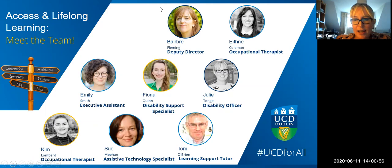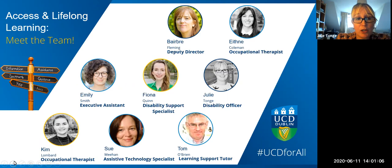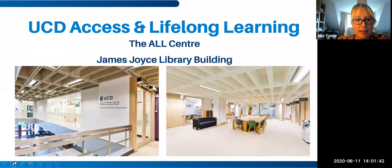Just before we start our session I'll introduce you to our team. We're part of the wider Access and Lifelong Learning team. I'm Julie Tong, the Disability Officer, and Fiona Quinn, who's with me today, is our Disability Support Specialist. We also have Barbara, our Deputy Director, two occupational therapists Ethna and Kim, an Assistive Technology Specialist Sue, Tom our Learning Support Tutor, and Emily at the Welcome Desk who helps students with general queries.